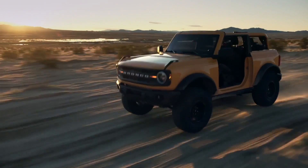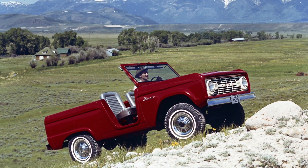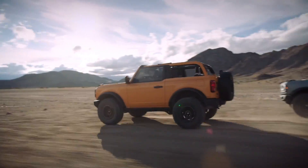Ford recognizes that enthusiasts love to personalize their off-road rigs. They've designed the Bronco so you can unbolt many components and replace them as you like — it can be stripped down almost to its bones in an hour with a wrench set. Ford says they'll offer over 200 customizable factory-backed parts and accessories at launch, so no two Broncos will be exactly the same. Taking a page from the original 1966 Bronco, the roof and doors are removable. Especially cool is the lack of a crossbar at the B-pillar, providing a very open-air convertible experience.